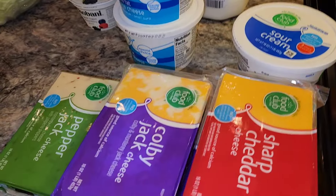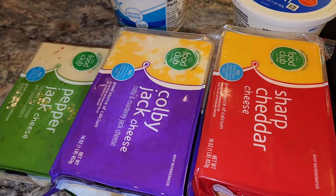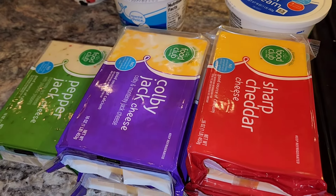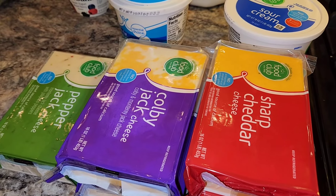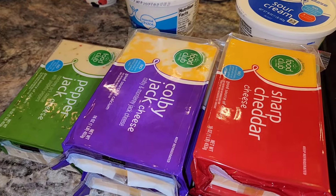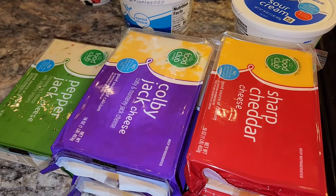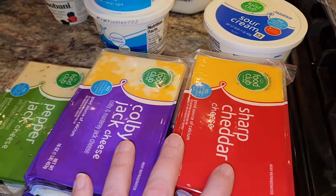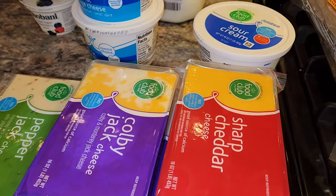They had blocks of cheese on sale — the 16-ounce blocks were on sale with a coupon for $1.99. So I grabbed two sharp cheddar, two Colby Jack, and one pepper jack. We are a cheesy family! As a matter of fact, the next time big blocks go on sale, we're going to get some of those and Mr. Snow Gardener is going to shred them up.